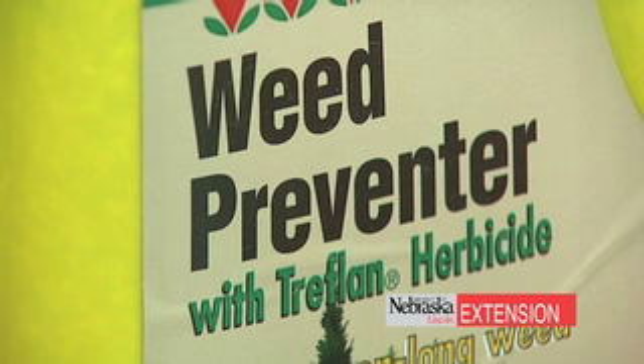So we've gone down the list of what you need to look for: soil temperature, optimal product selection, and when to apply. I think you're going to find some successes in your pre-emergent applications this year.